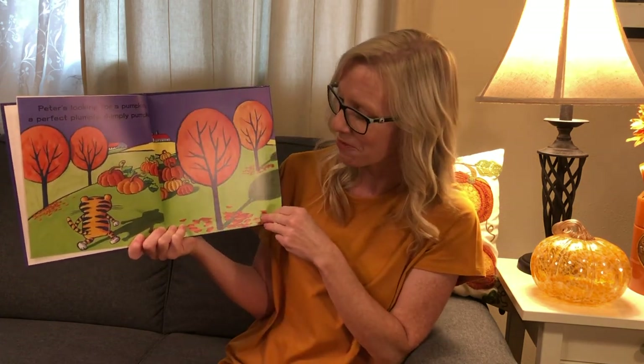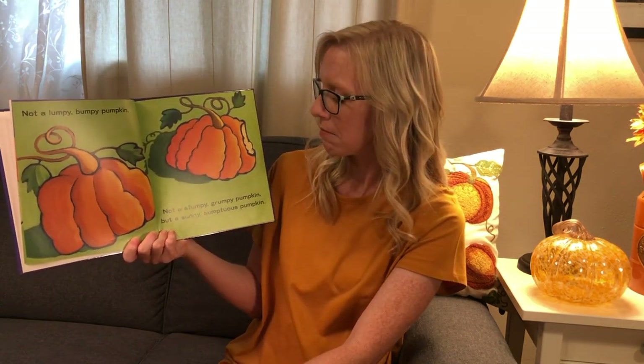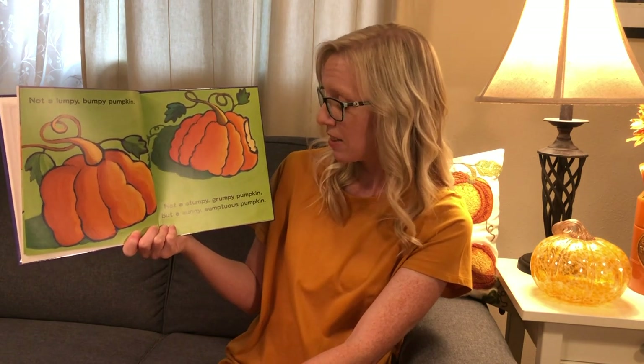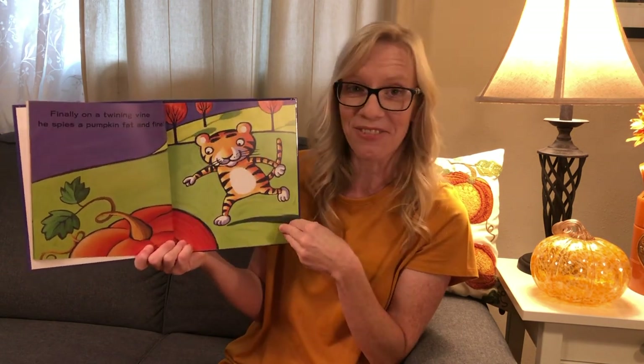Peter's looking for a pumpkin — a perfect plumply dumply pumpkin. Looks like he's going to the pumpkin patch. Not a lumpy bumpy pumpkin, not a stumpy grumpy pumpkin, but a sunny sumptuous pumpkin. Finally on a twining vine he spies a pumpkin fat and fine.